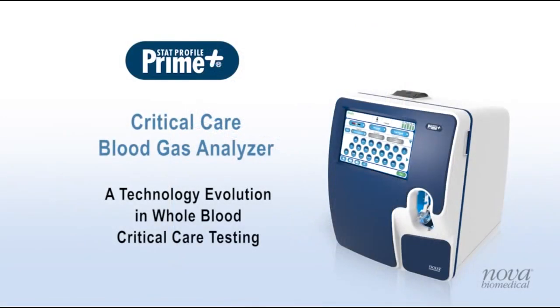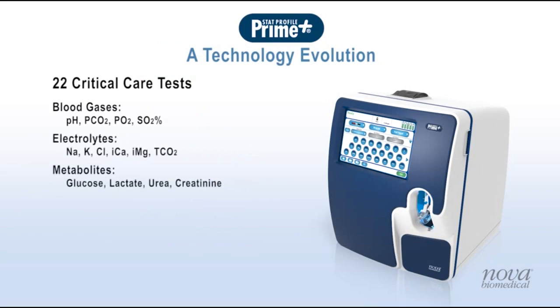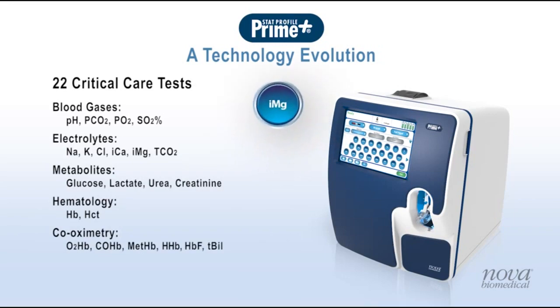Nova Biomedical introduces Prime Plus, a technology evolution in whole blood critical care testing. Prime Plus combines 22 critical care tests including blood gases, electrolytes, metabolites, hematology, and co-oximetry in a compact, easy-to-use analyzer. Prime Plus features new clinically important critical care tests for ionized magnesium, urea, and creatinine.